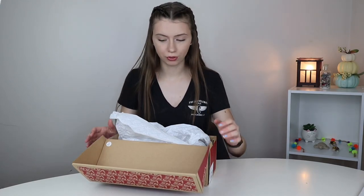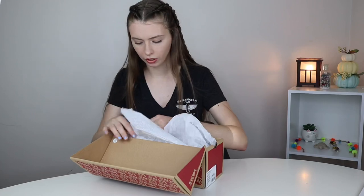They look so good! Oh my gosh. And a weird fact about me is I absolutely love the smell of shoes.